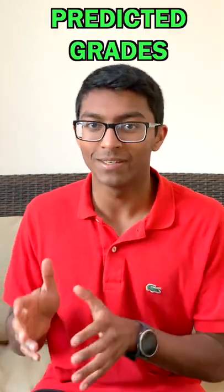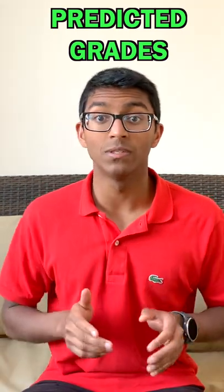Make sure that you study well for your school exams so you can get good predicted A-level grades. Most medicine courses require at least three A's.